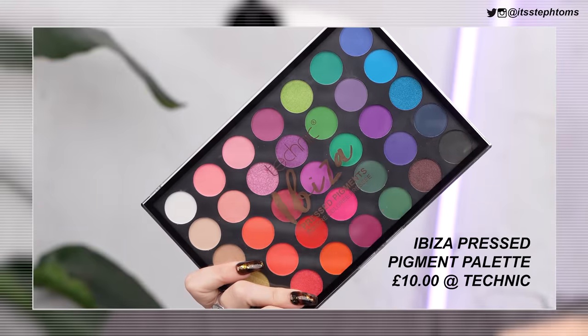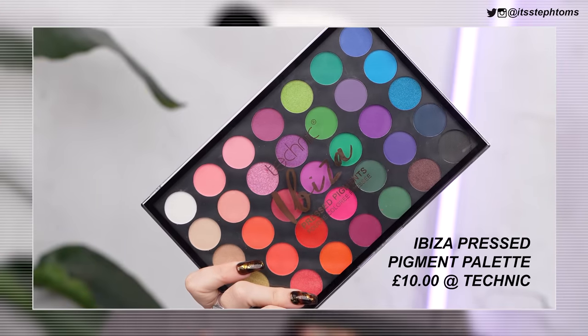For my eyes I have this big palette called the Ibiza Pressed Pigment Palette — as you can see, there's just a ton of different colors. I've tried Technic eyeshadows before and a lot of the time they're really, really good, especially the recent ones. There are so many different blues, so many greens. And this yellow — if this yellow is pigmented, I'm going to do a full yellow eye look because I've wanted to do one for a while.